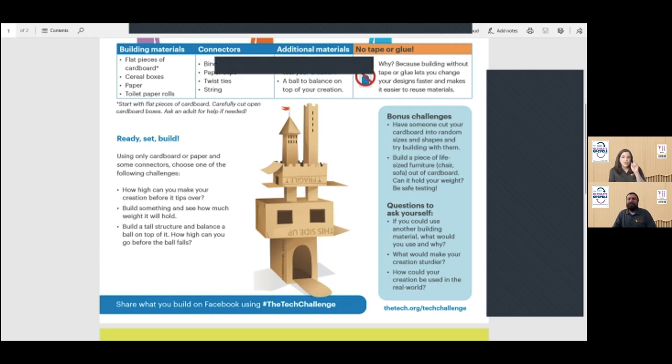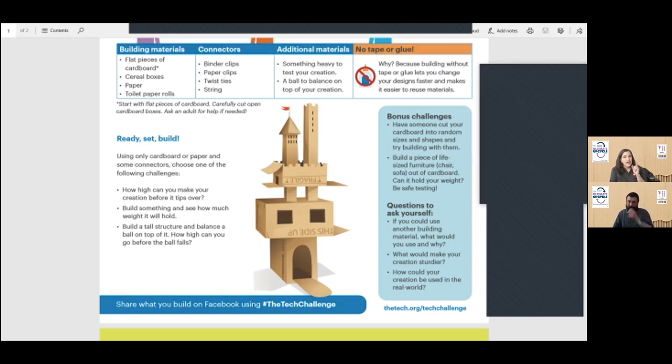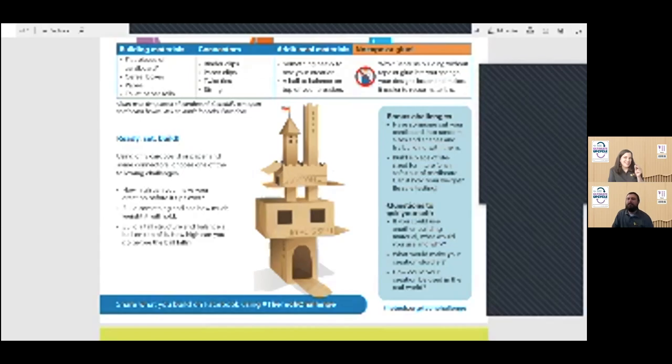Remember there are three challenges: build something as tall as possible, build something strong and put something heavy on it to see how much weight it holds, or build it tall and balance a ball on top. The weight one can be really fun because sometimes it's fun to watch things collapse — kind of like our earthquake structures activity. The third challenge is harder than you might think because there has to be a spot for the ball up there, and the ball makes the structure less stable.